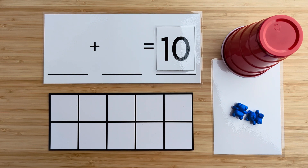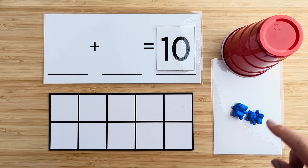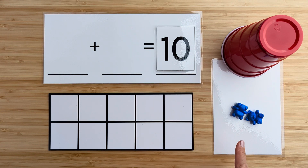There are 10 bears, but some bears are hiding. Let's count how many bears there are here.